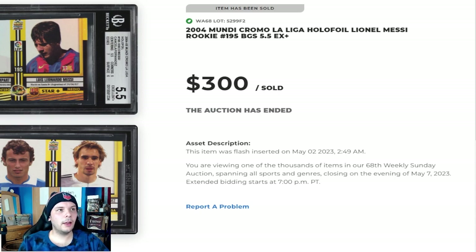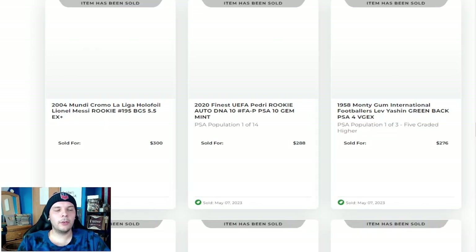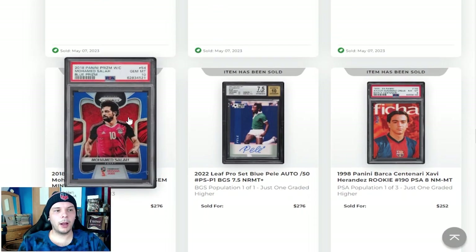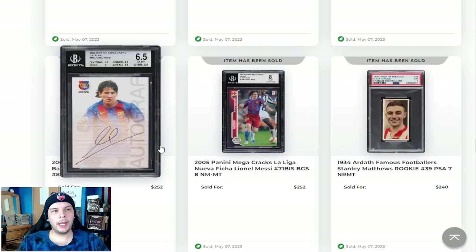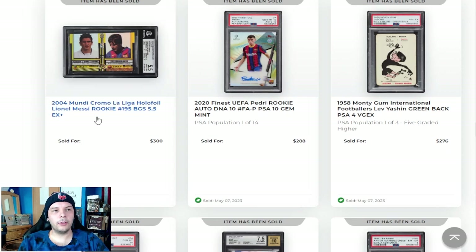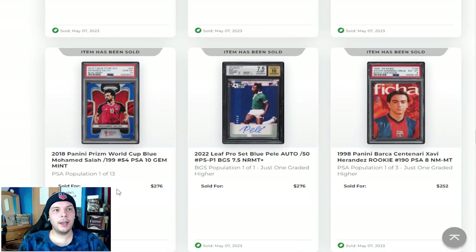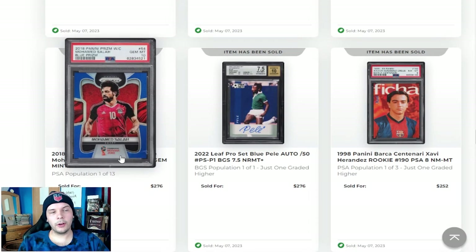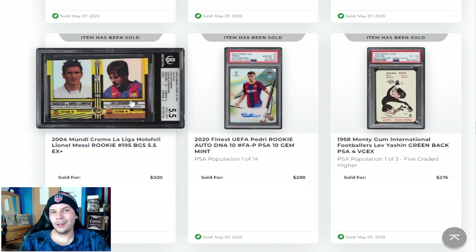I've always sort of thought these do similar prices to the Campeóns, which I think is a little unjust. I do think this is more rare — it is the only foil Messi rookie. So I think it has a lot of things going for it that the team set doesn't. Seeing a 5.5 go for $50 more than a 6.5 is pretty impressive, and I didn't expect that. I thought maybe this would go for $150-$250 range. So $300 is pretty solid.